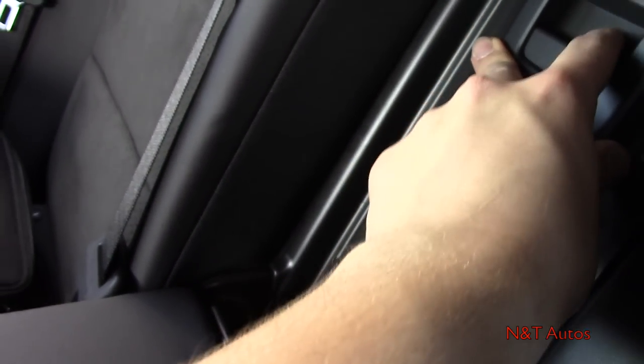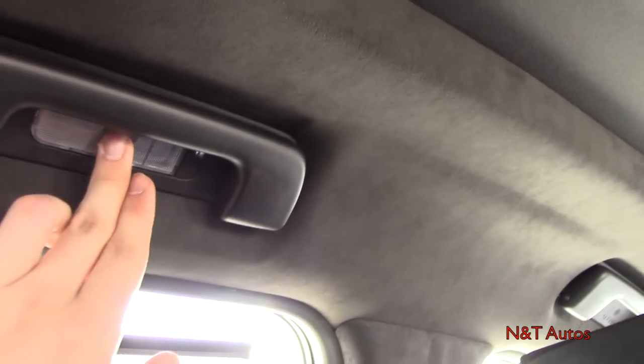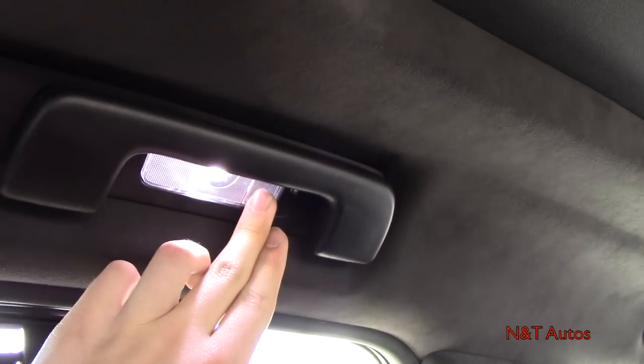There's a nice armrest with felt-lined storage and cup holders, plus a trunk pass-through. Grab handles and LED lights are also back here, along with coat hooks.